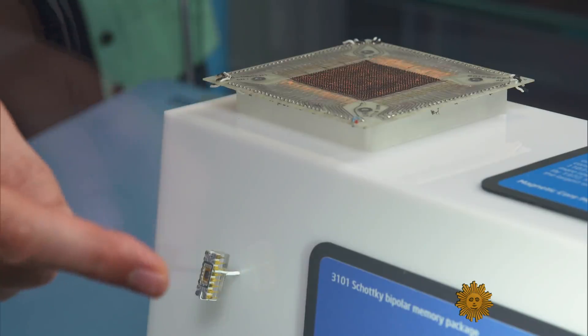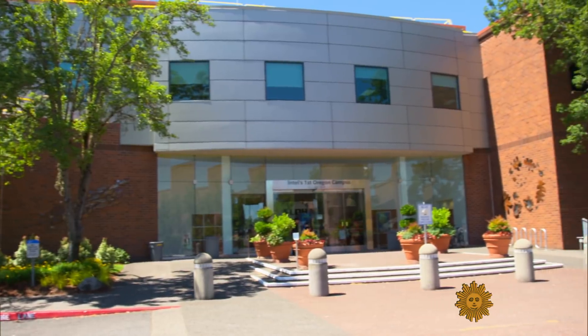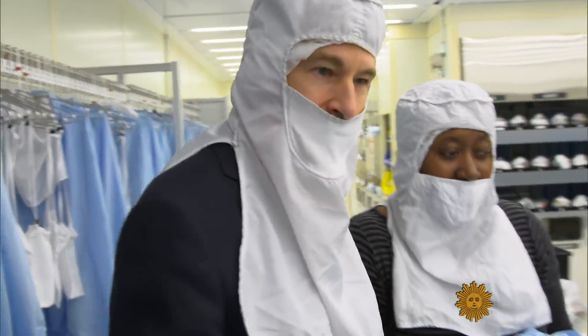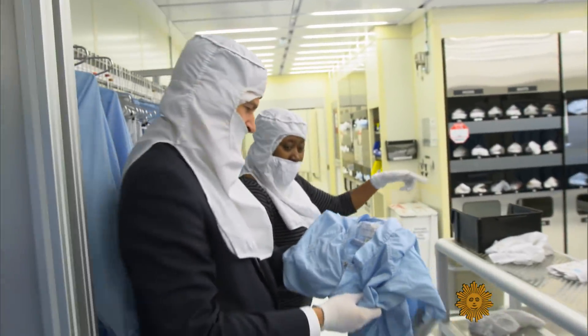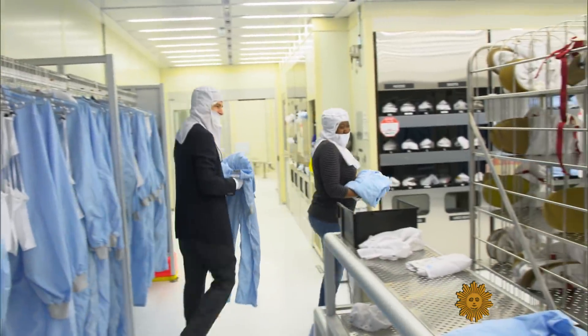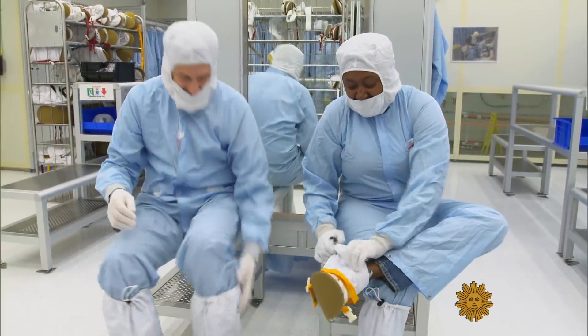Smaller also meant faster and easier to make. This plant near Portland, Oregon, one of Intel's oldest, is what a chip factory looks like today — and no TV crew has ever been allowed inside before. Aisha Evans, Intel's chief strategy officer, showed me how to put on the so-called bunny suit.